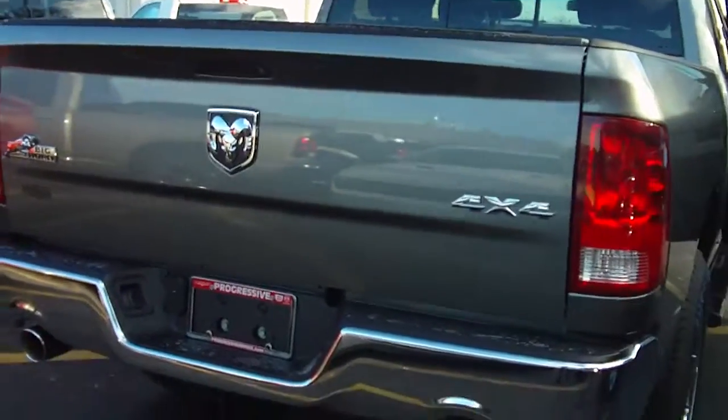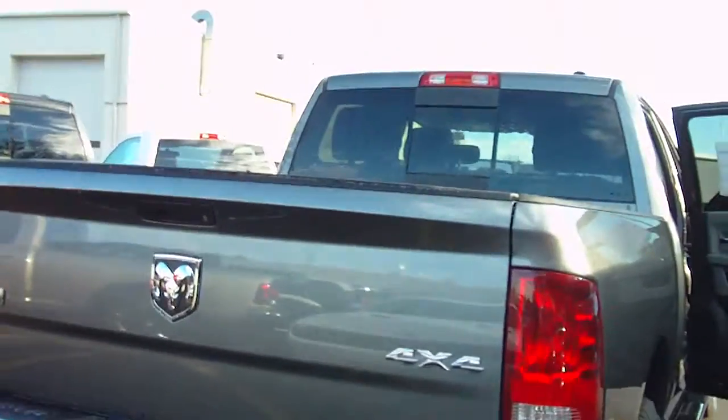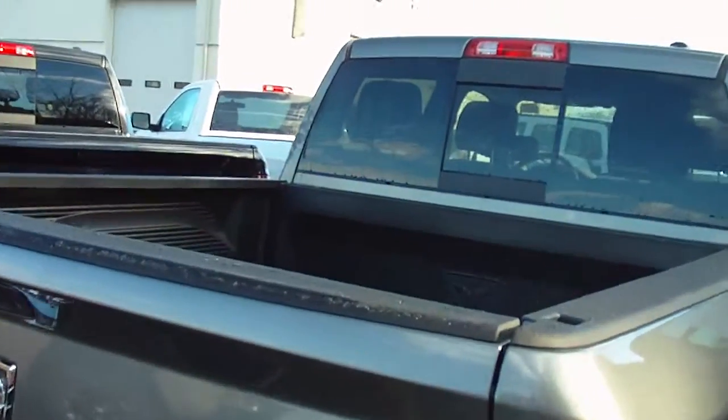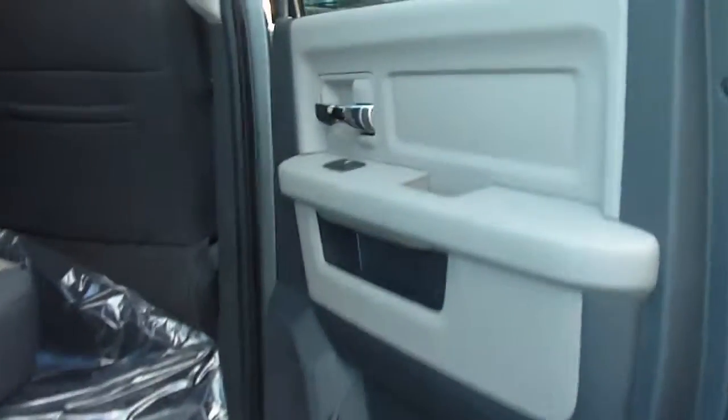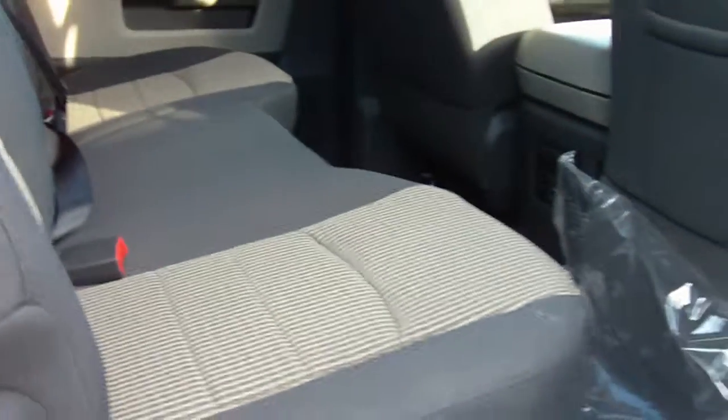Hi Steve, this is Terry over at Progressive Dodge Jeep and Chrysler, and here is your Dodge Ram ready for you to take home. I'm just going to give you a quick little teaser video of it so you can see it inside and out. It's absolutely gorgeous. Look at all that space back there — plenty of room for any passengers that you might have.